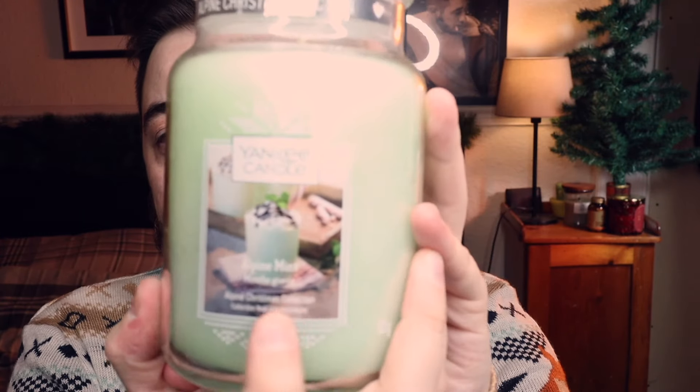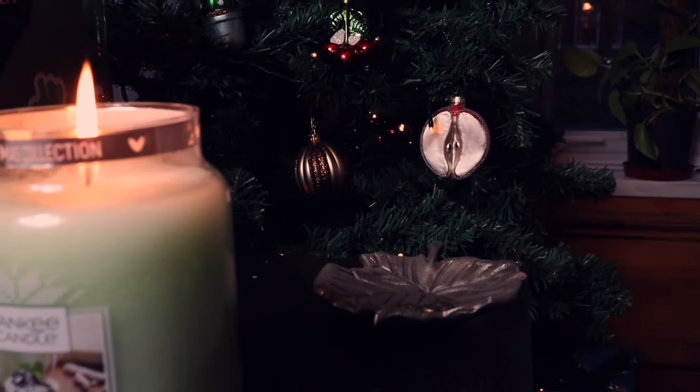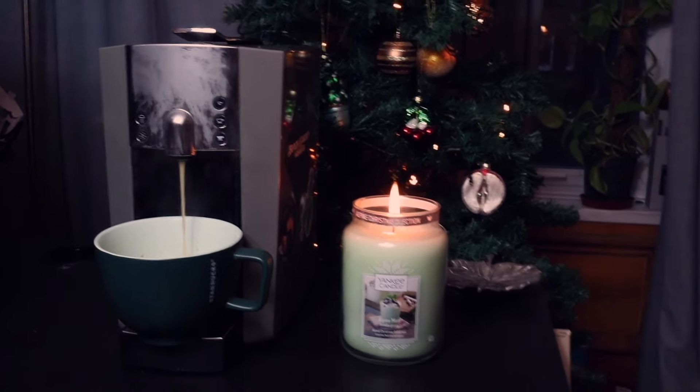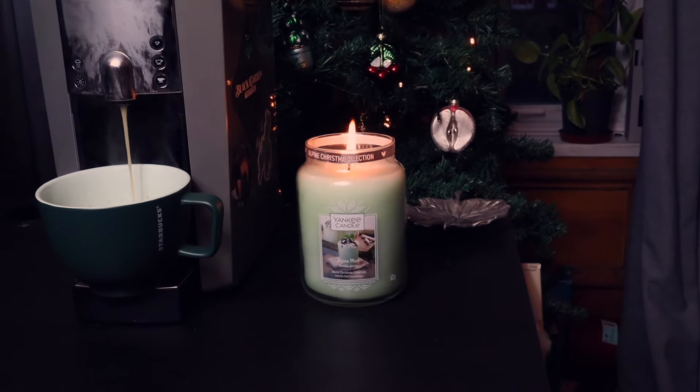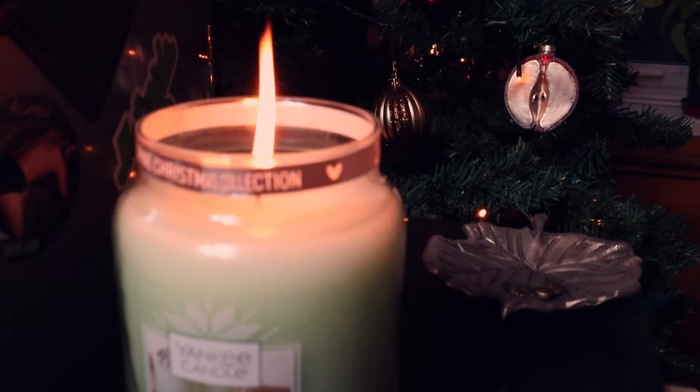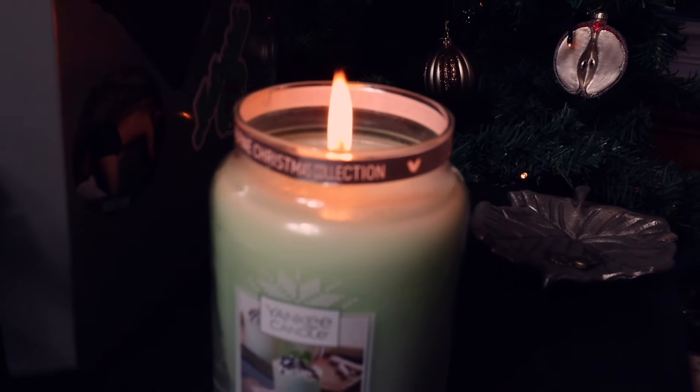Another great one from the Alpine Christmas collection is the Alpine Mint. The picture on the front is a really nice little minty hot chocolate type drink. It smells beautifully like minty peppermint hot chocolate — like the kind you can get at Starbucks or specialty cafes. It's a nice winter warmer and it's quite universal, but it only usually comes out around this time of year, so pick this up if you want that nice little peppermint hot chocolate scent.